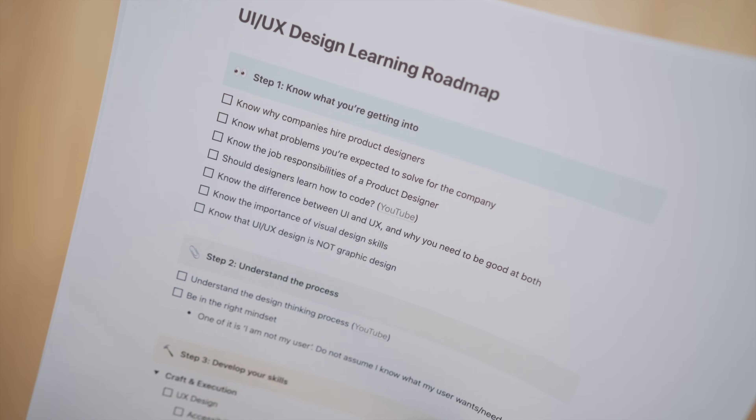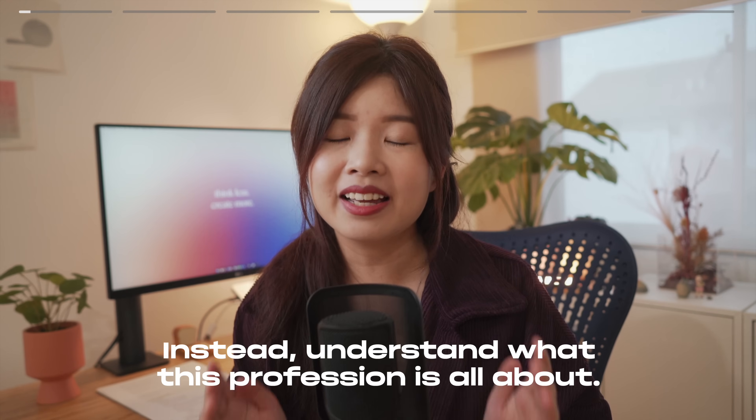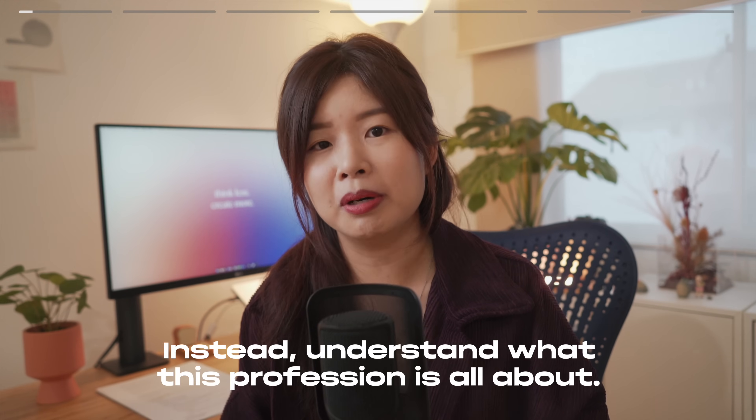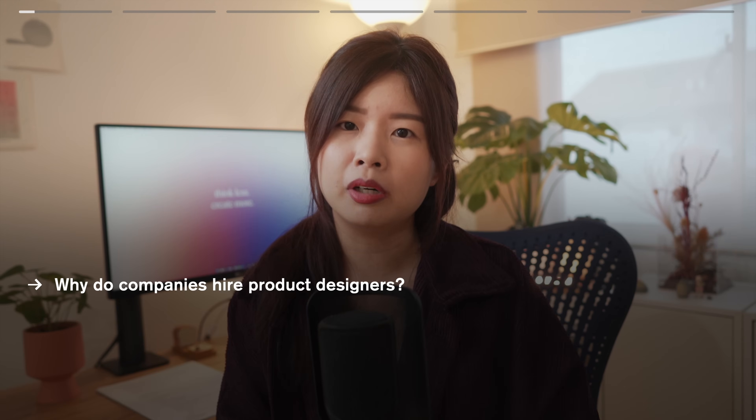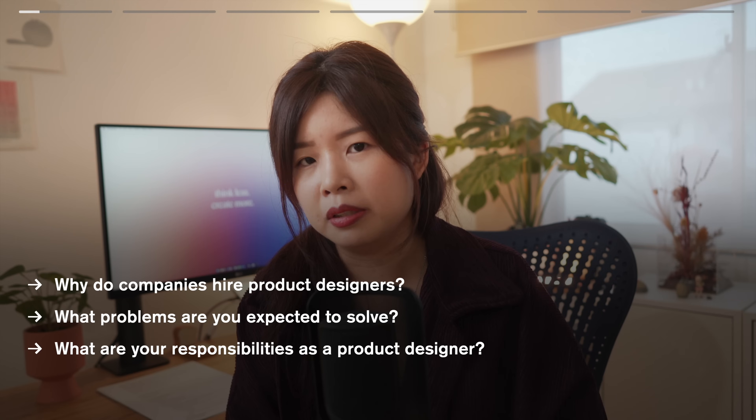There are six steps in this roadmap. Step one: knowing what you're getting into. Don't rush into UI UX just because it's trending or because your friend tells you that you'll get higher pay if you become a UI UX designer. Instead, understand what this profession is all about. Why do companies hire product designers? What problems are you expected to solve? What are you expected to do as a product designer?